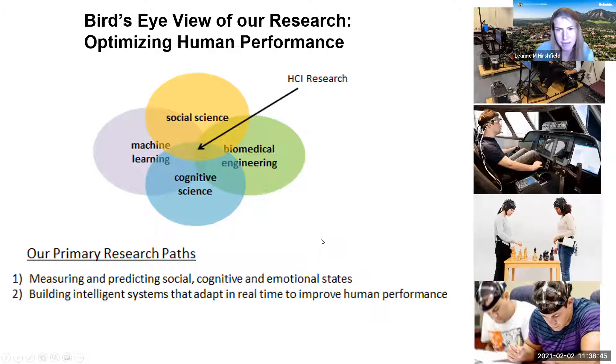The research we do in the lab is very much human performance — our goal is to improve or optimize human performance. The contexts change: it could be pilots learning to fly, students in the classroom, or people working in teams in human-agent teaming scenarios. Within our lab we blend a lot of different areas of expertise — social science, machine learning, cognitive science, and neuroscience. Our best work comes from a table with a range of points of view and expertise, where everyone finds a common language.